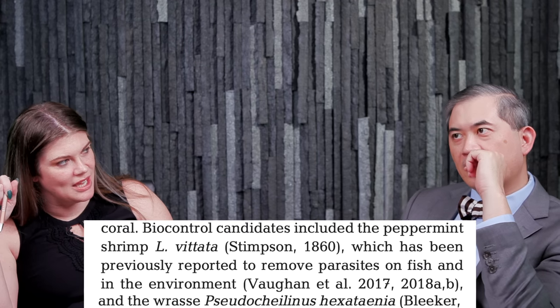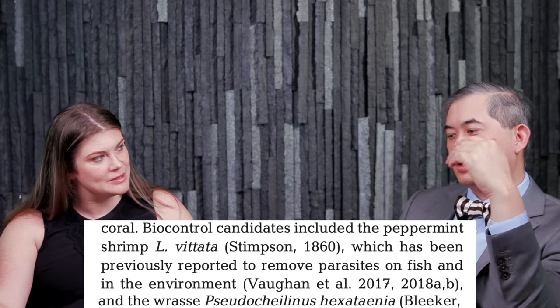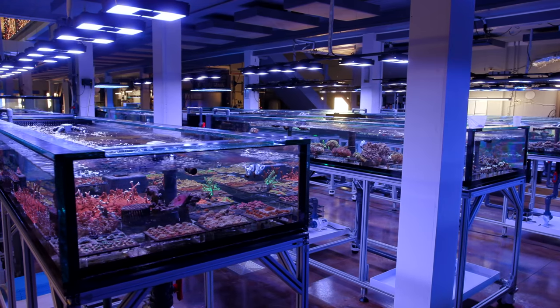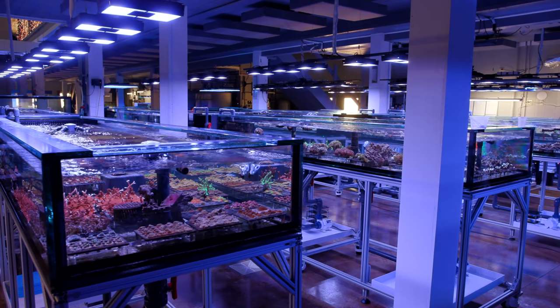They looked specifically at six line wrasses and peppermint shrimp — two things I've heard quite a bit about as controls for acro eating flatworms. These were independent — only six line wrasses in some tanks and only peppermint shrimp in others. They had nine wrasses and 20 shrimp. Tank sizes were 3.5 liters for the shrimp and 13 gallons for the wrasses — really small test containers.